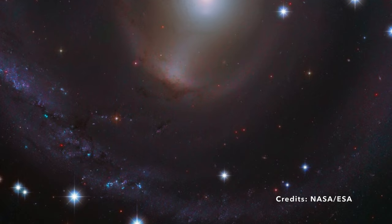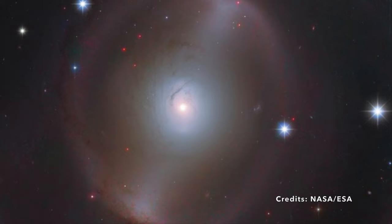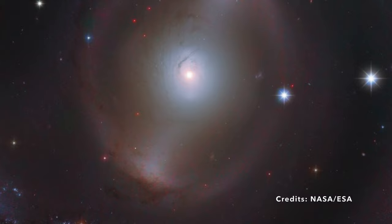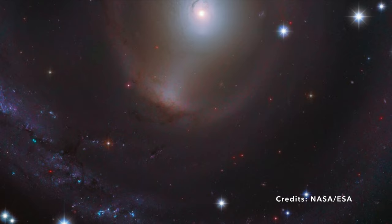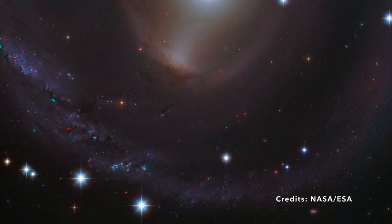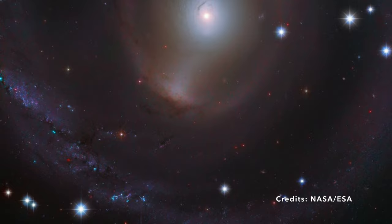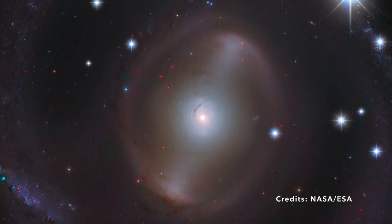What's a supermassive black hole? Think of it as an invisible pit so strong that nothing — not even light — can escape its grasp. These cosmic entities are often incredibly heavy, ranging from a few hundred to over a billion times the weight of our sun. And the surprising part: almost every large galaxy, including NGC 2217 and our own Milky Way, houses one of these enigmatic behemoths. NGC 2217 is a shining example of how galaxies evolve and transform, serving as a mesmerizing reminder of the intricate ballet of stars, gas, and dust playing out millions of light-years away.